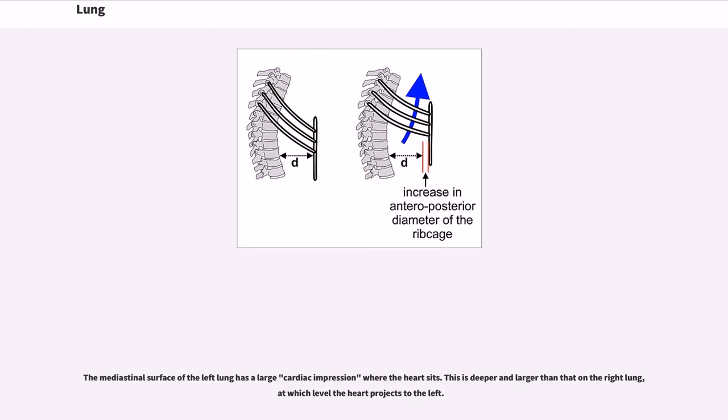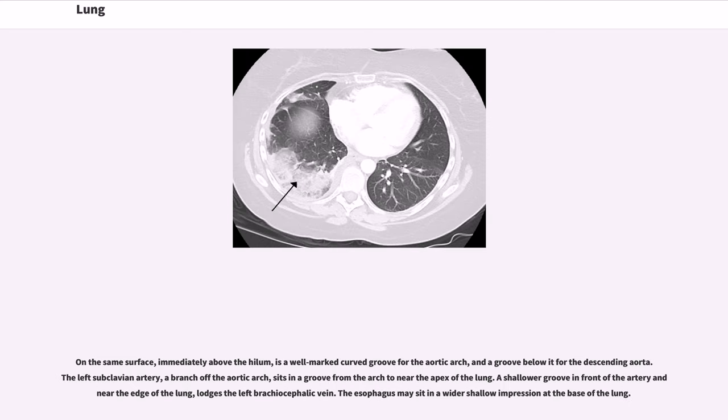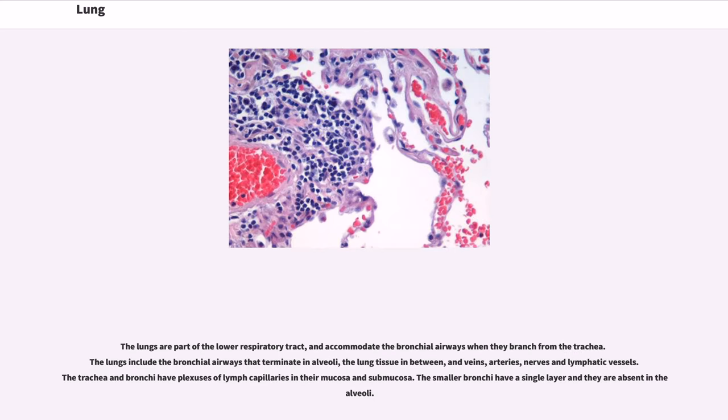The cardiac impression on the left lung is deeper and larger than that on the right, at which level the heart projects to the left. On the same surface, immediately above the hilum, is a well-marked curved groove for the aortic arch, and a groove below it for the descending aorta. The left subclavian artery, a branch off the aortic arch, sits in a groove from the arch to near the apex of the lung. A shallower groove in front of the artery and near the edge of the lung lodges the left brachiocephalic vein. The esophagus may sit in a wider shallow impression at the base of the lung.